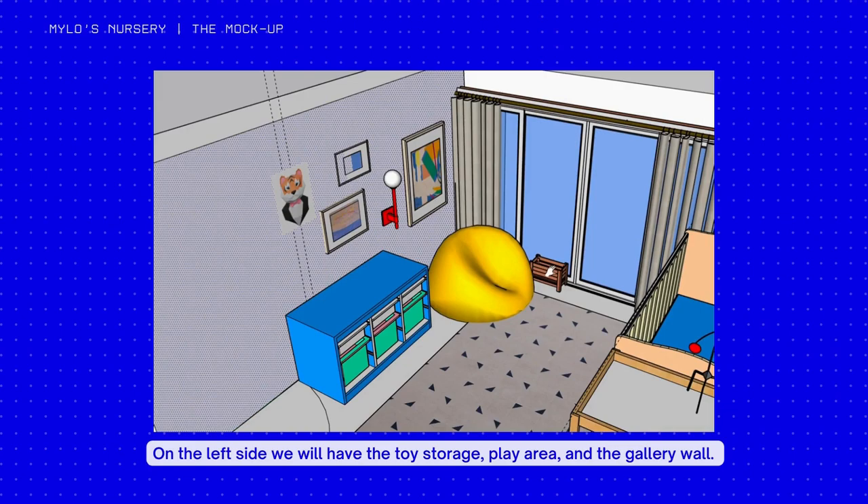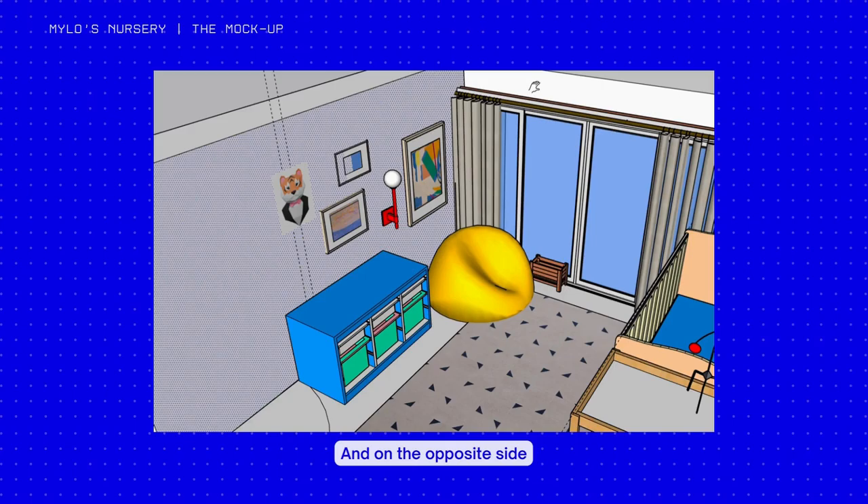On the left side, we will have the toy storage, play area, and gallery wall. And on the opposite side, we will have your cot and your nappy changing station.